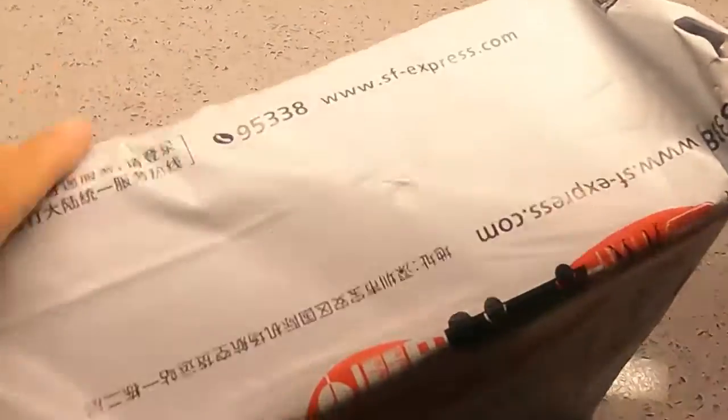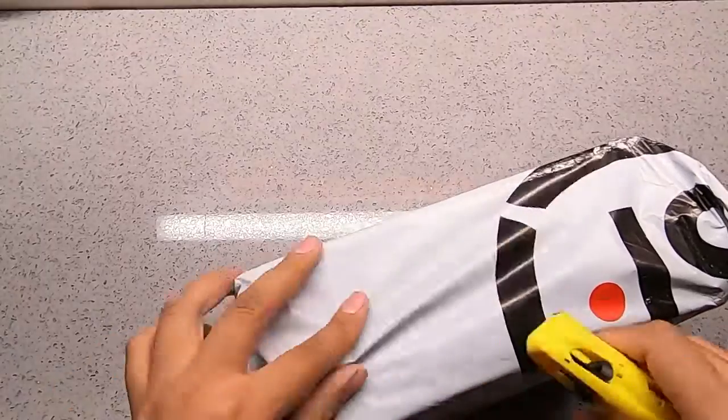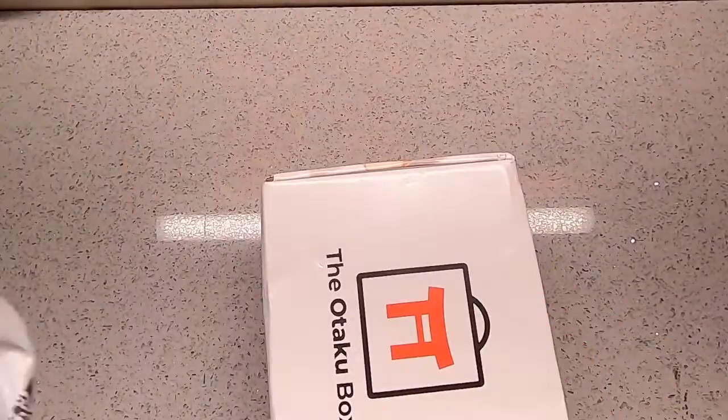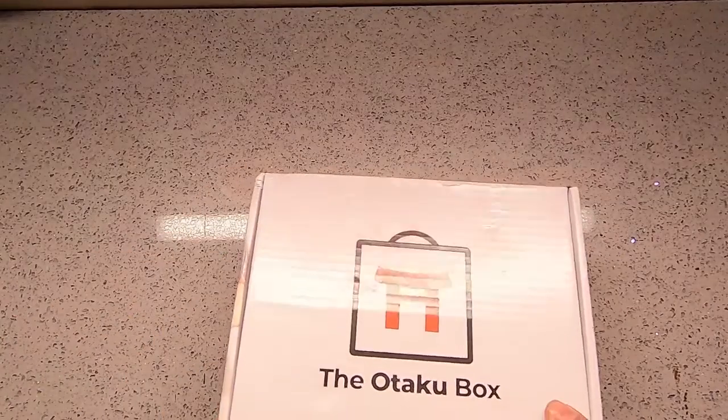All right, so here we have July's Otaku box. Let's get it open and see what we got. All right, Otaku box, same design as always.